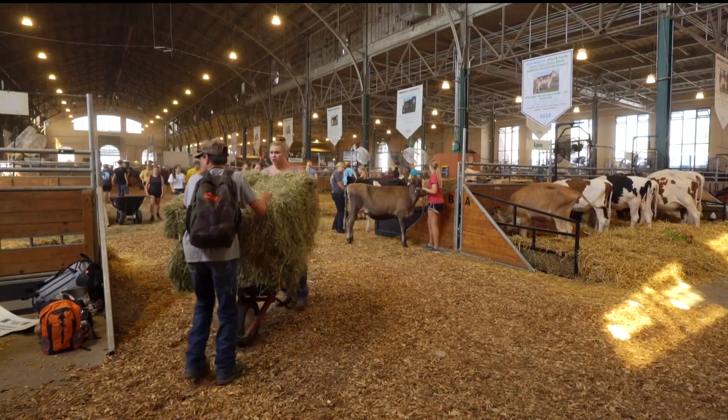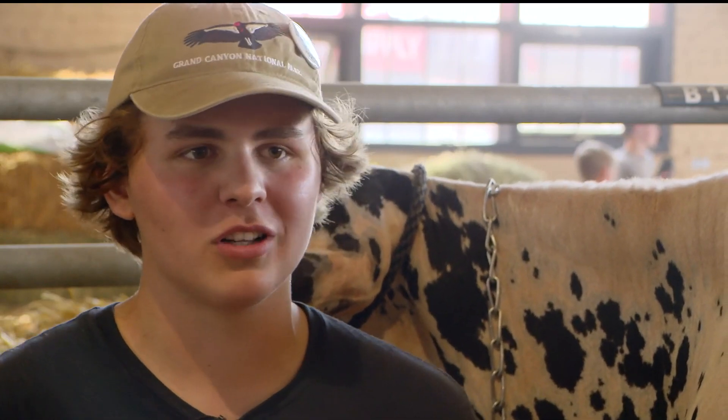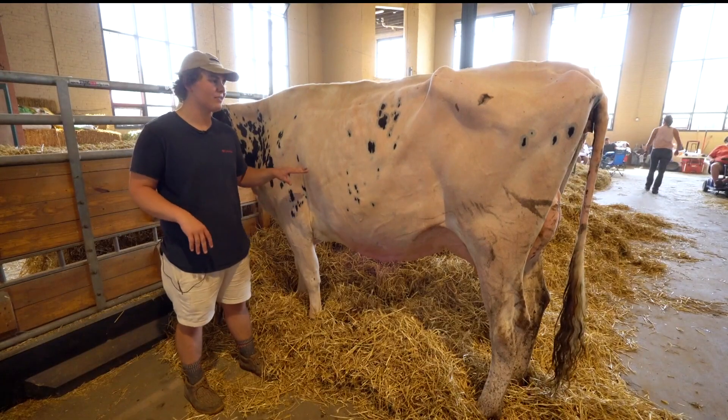Once the fans get going in here, it gets pretty cool. It's a lot cooler inside the barn than outside in the sun.